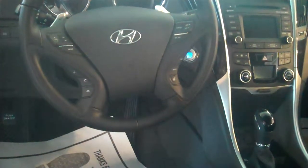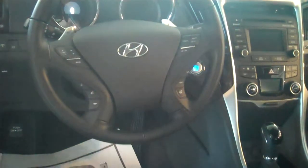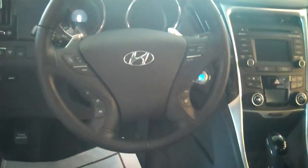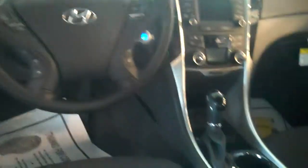AM, FM, XM radio. Allen, also you've got a touchscreen radio that converts to a backup camera — so that's phenomenal. Also, you've got iPod USB auxiliary support.